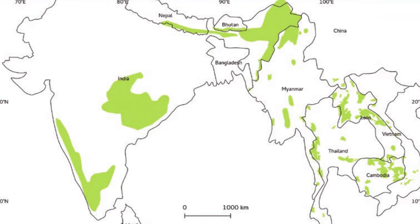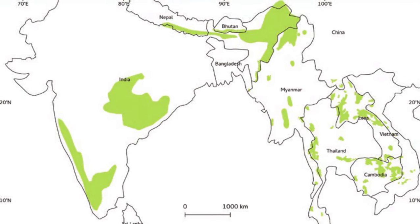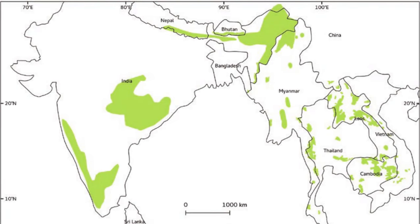Apart from India, the map reveals the presence of the Gaur, or Indian Bison, in several other countries across the South and Southeast Asian region.